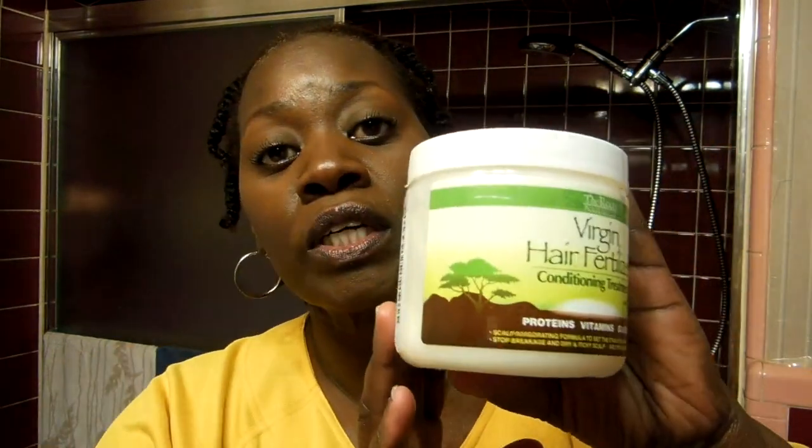It claims to stop breakage, dryness, and an itchy scalp — and it really does. I have been using this conditioner for some time now and I really love it. I just wanted to share with you my favorite conditioner that I still use.